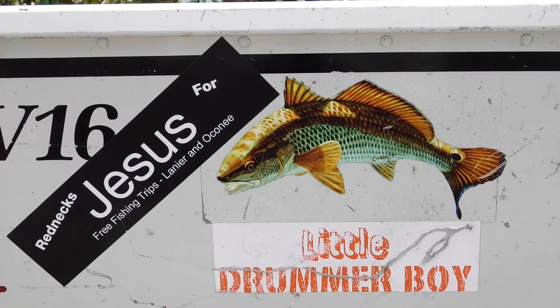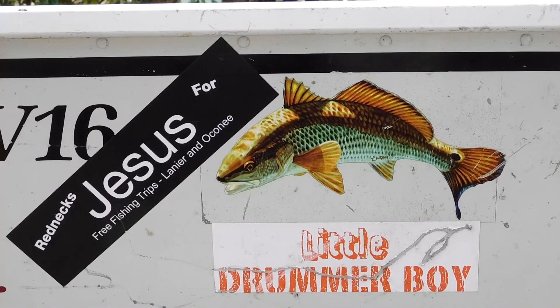First, this video is to give a brief overview of my boat, the Little Drummer Boy, so that guests on my boat know what the accommodations are.